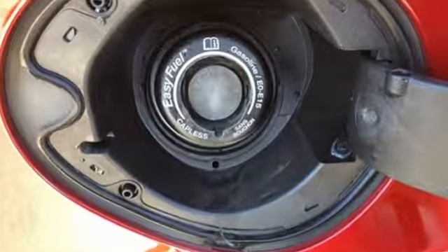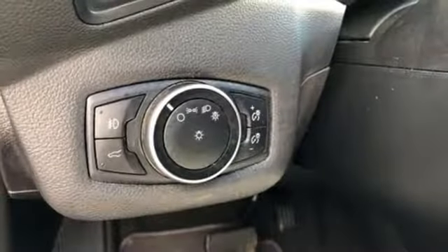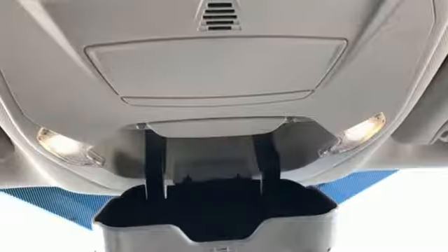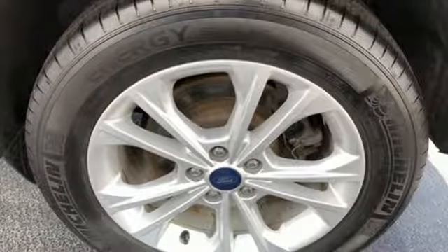Wireless Audio Streaming, Bluetooth, Dual Zone Climate Control, AppLink, Manual Tilting Steering Column, Engine Auto Stop Start Feature, Active Grille Shutters, Gas Pressurized Shocks and Automatic Transmission.